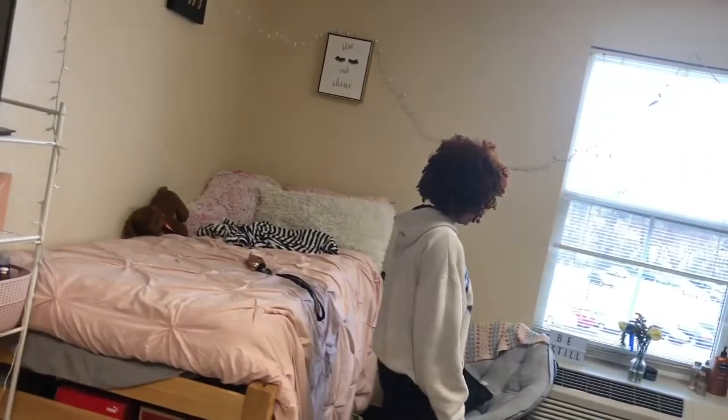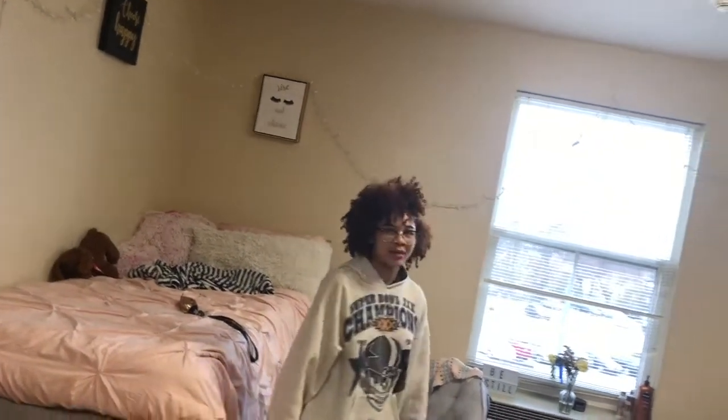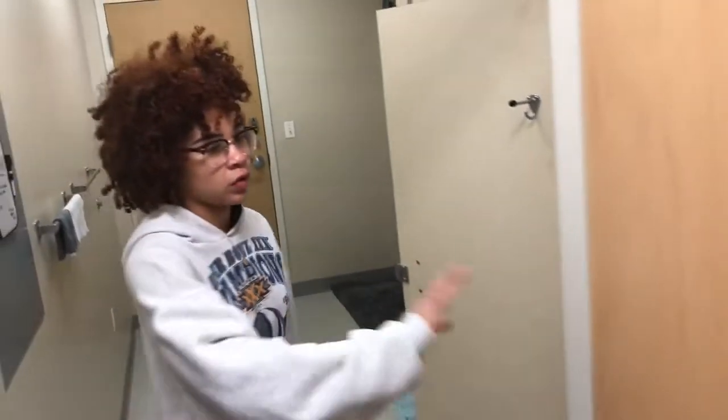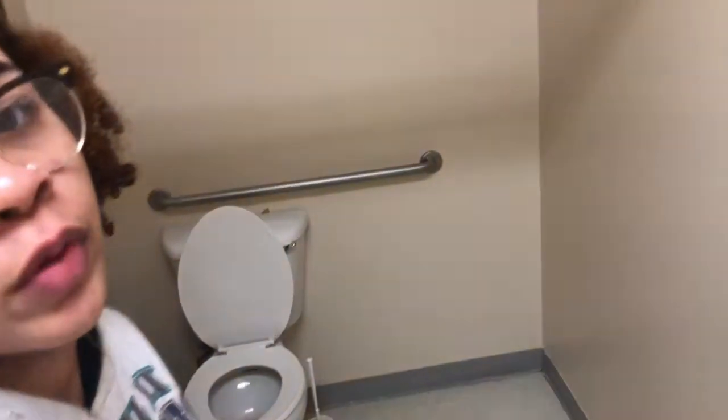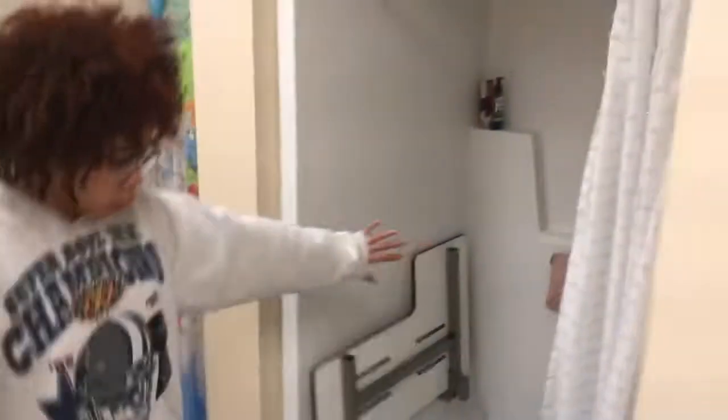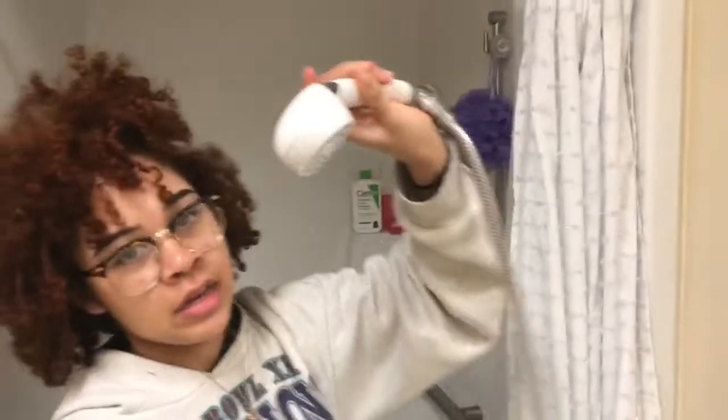This is our bathroom — it is handicap, which means it's a lot larger. We have a hook right here; if you're in a wheelchair it would be easier to reach. We have two showers and one stall. I share it with two other people — my roommate and my suite mate. We have the toilet and usual stuff, and the best thing about our shower is that the shower head detaches!